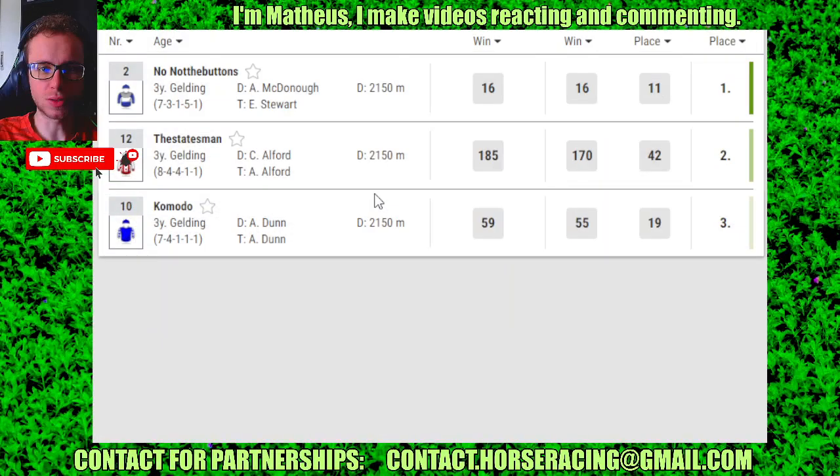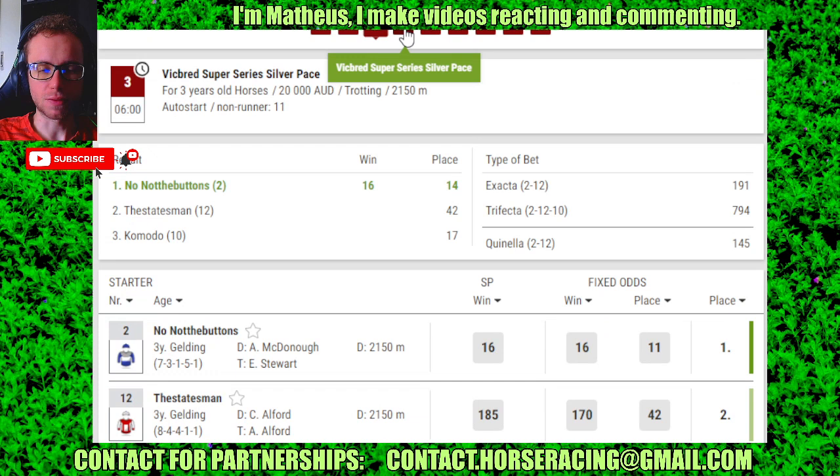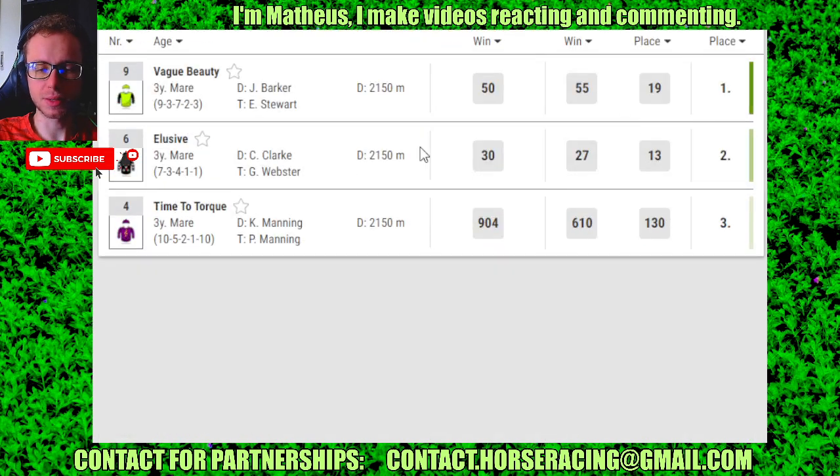Race 3: number 3 in 1st, 5 in 2nd, 10 in 3rd. Race 4: number 9 in 1st, 6 in 2nd, 9 in 3rd.